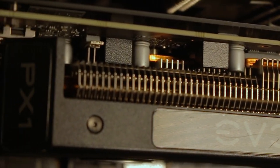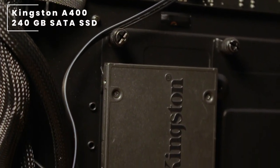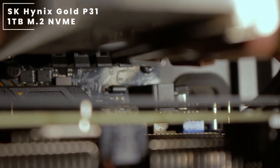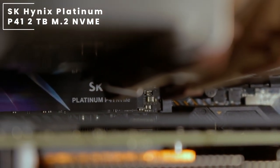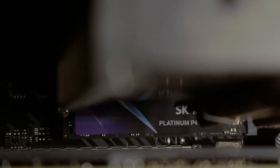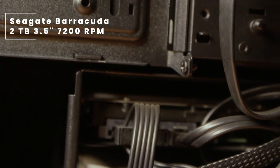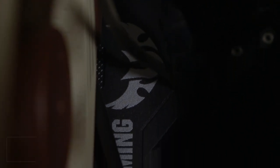For storage, he's using quite a number of SSDs: one being the Kingston A400 240GB SATA SSD, paired up with an SK Hynix Gold P31 1TB M.2 NVMe SSD, paired up with yet another SK Hynix Platinum P41 2TB M.2 NVMe SSD. All of these are paired with a Seagate Barracuda Compute 2TB 3.5-inch 7200RPM hard drive. All of this is mounted on an ASUS TUF Gaming X570-Plus Wi-Fi AM4 motherboard.